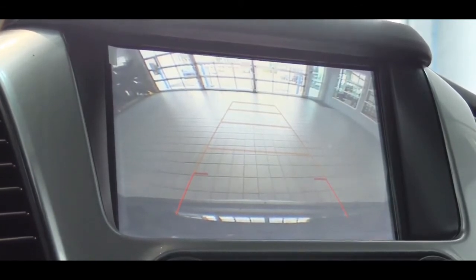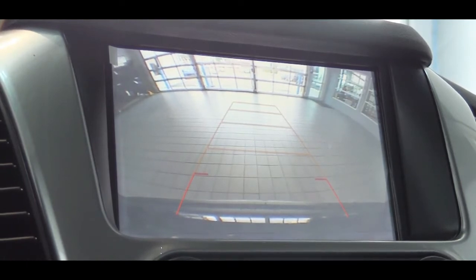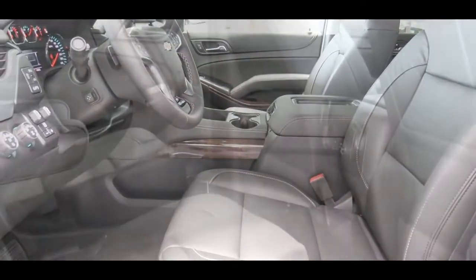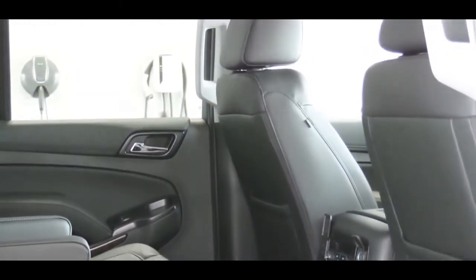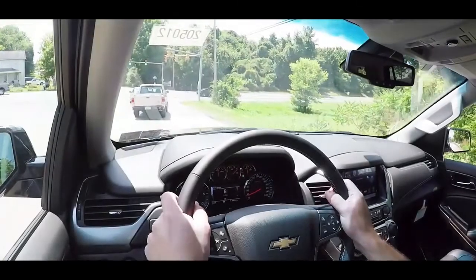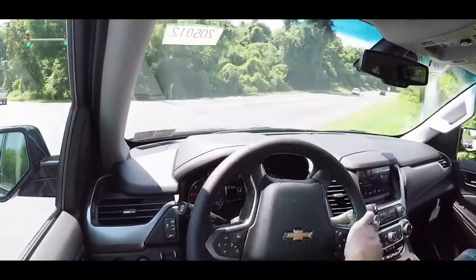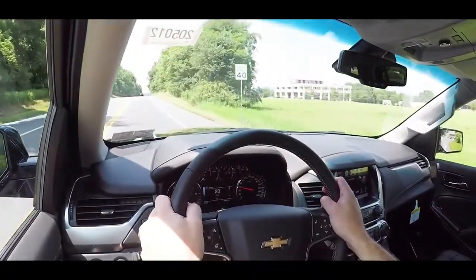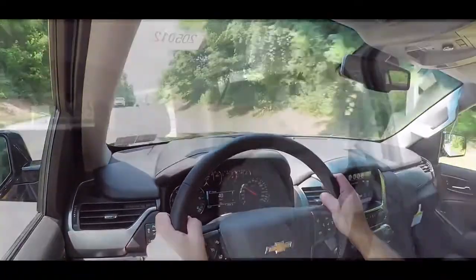When you put the Tahoe in reverse you get a rear-view camera on every trim level. For safety, there are front, side, and side curtain airbags. The rear has LATCH anchors for child car seats and rear child door locks. The Premier adds lane change alert with side blind zone alert, and front and rear park assist. The LT and Premier both include forward collision alert, lane keep assist with lane departure warning, and low-speed forward automatic braking.